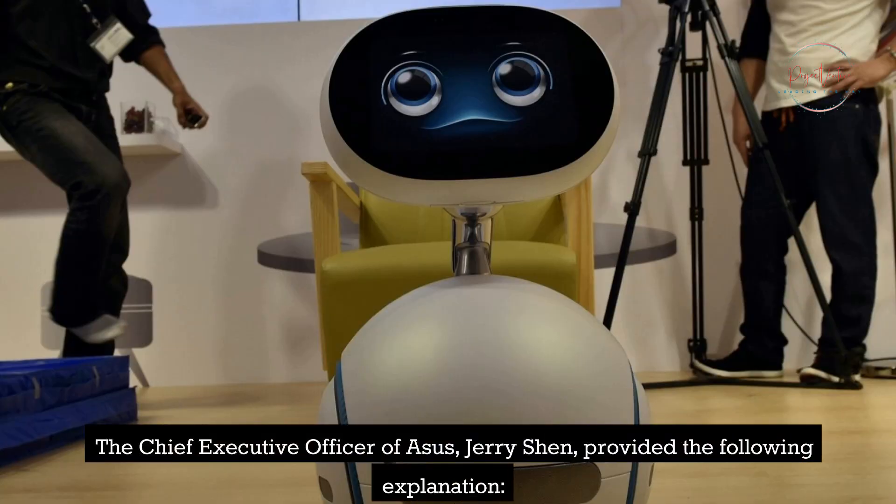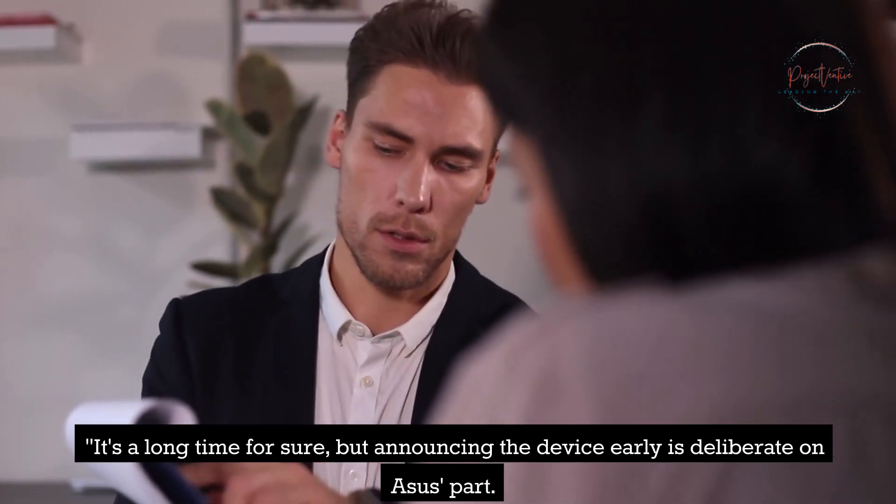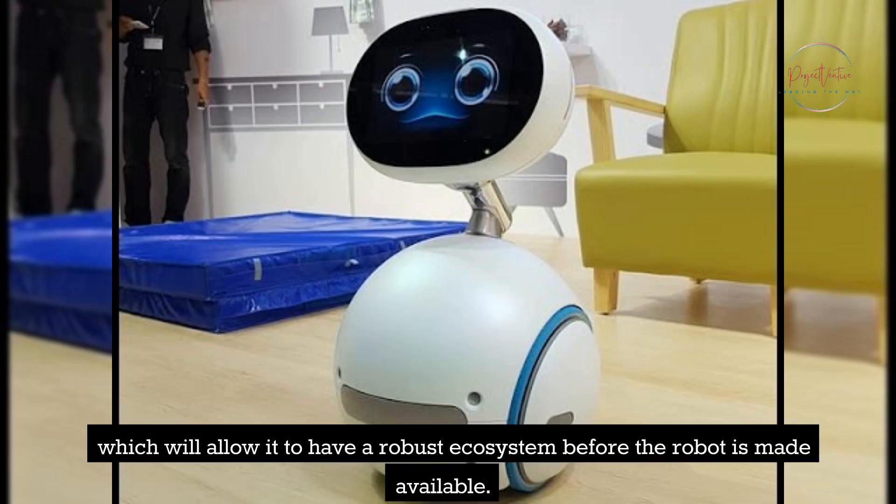The Chief Executive Officer of Asus, Jerry Shin, explained that the long timeline for release is deliberate on Asus's part. The company has high hopes that it will be able to get software developers to create programs for Zenbo, which will allow it to have a robust ecosystem before the robot is made available to consumers.